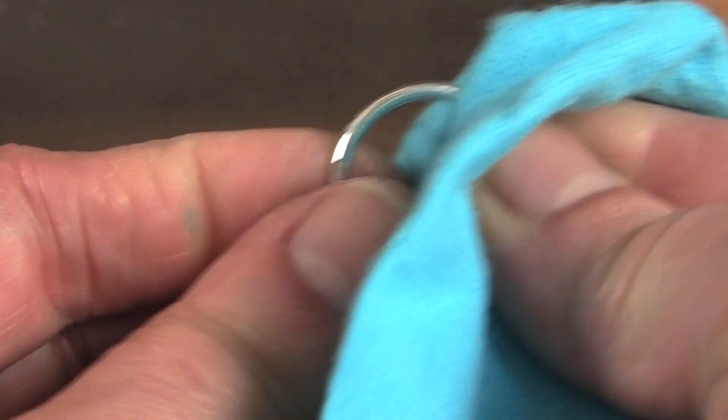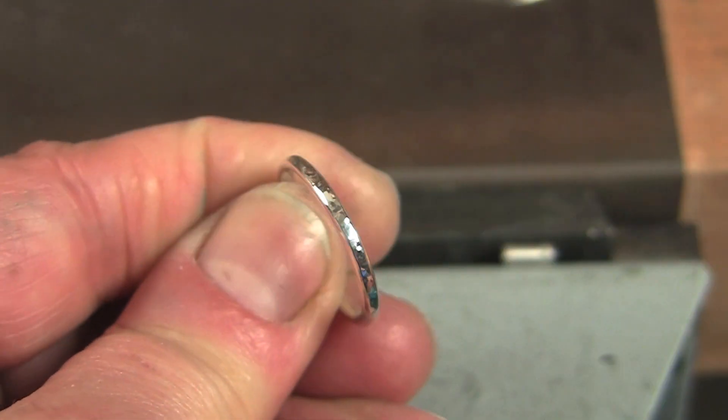For rings, less intricate surfaces, or pieces that need a little polishing, the Goddard's works well because it also cleans and shines.